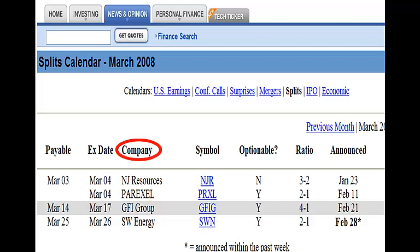Next we have the name of the company followed by the stock symbol. After the symbol, we find out if the stock is optionable — if it is, the options will split at the same ratio as the stock, which is a great way to make money. After this, we see the ratio the stock will split at and the date the split was announced. You can look at the stock chart and see if the stock took a jump shortly after the split announcement was made.